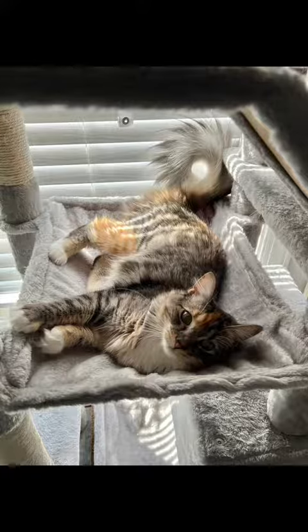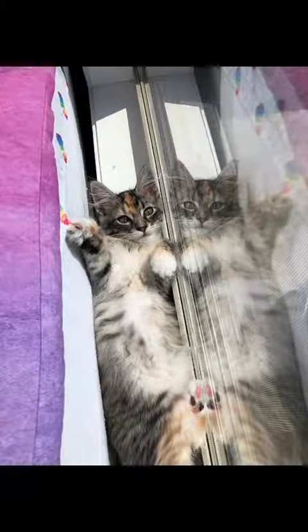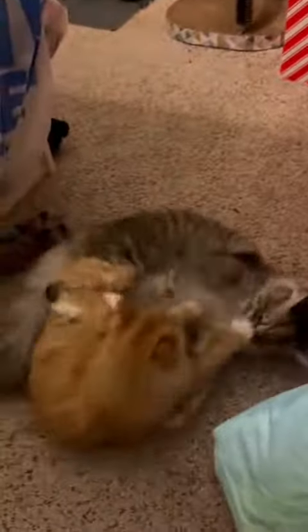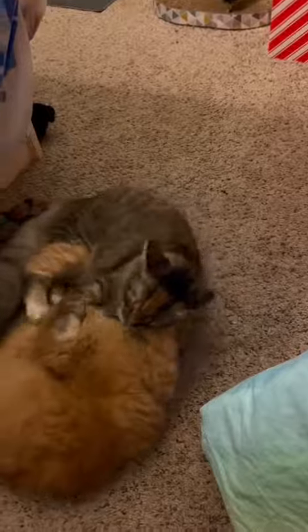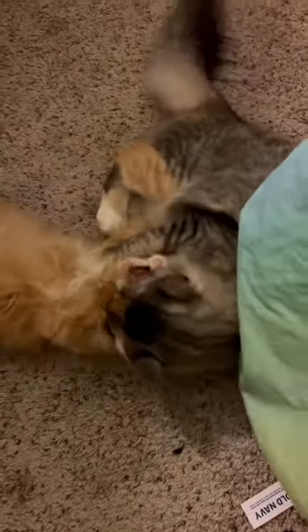This is Reesey. I got her at PetSmart when she was three months old. Kitty and Reesey are actually best friends and they play all the time — they never use claws and it is just so cute to watch.